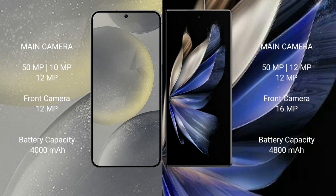Samsung Galaxy S24 features a triple camera setup. Vivo X Fold 2 also features a triple camera setup with an additional front camera.